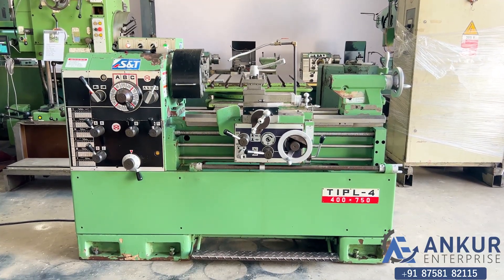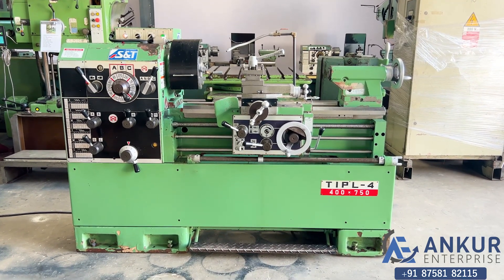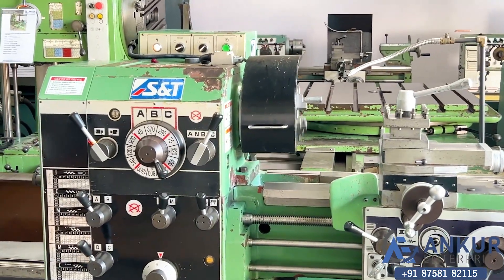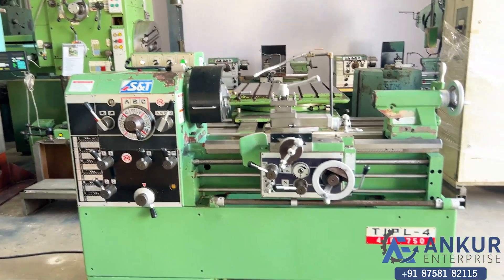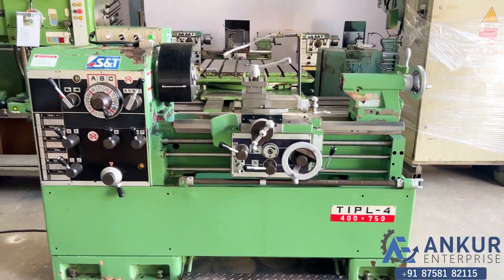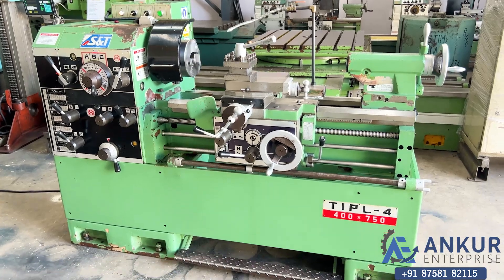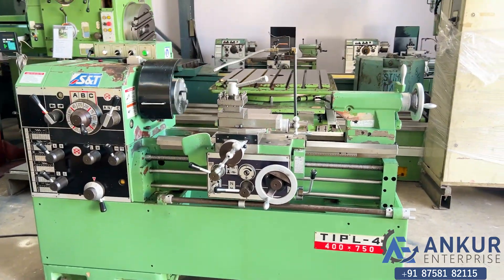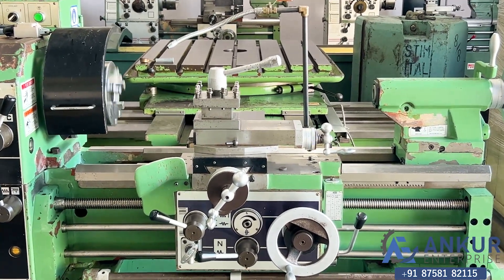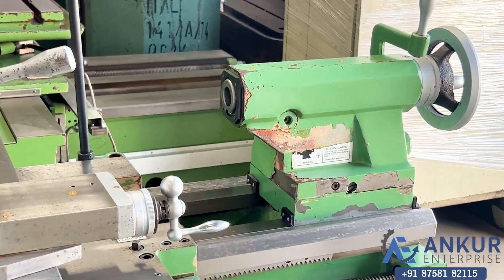Precision tool room lathe machine in excellent working condition. The make of the machine is S&T Korea and the model is TIPL 4. The length of job the machine can do is 750mm and the center height of the machine is 200mm.